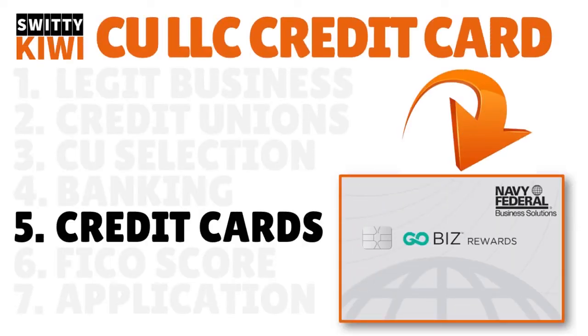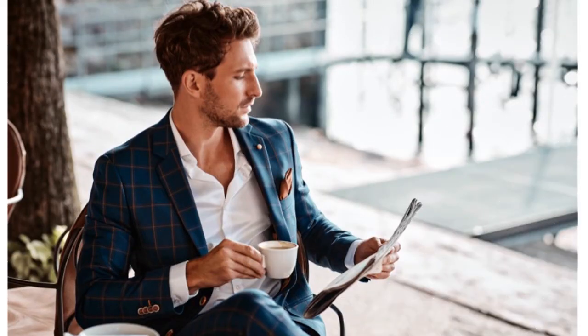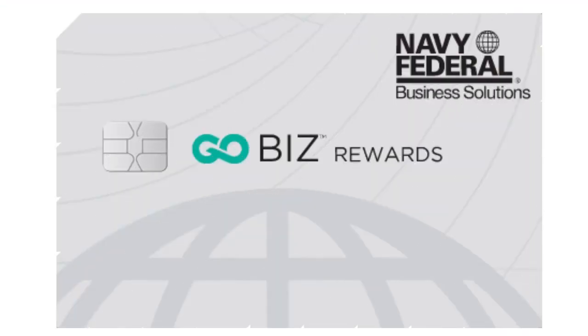Step five: credit cards. Once you have selected the right credit union and established your relationship, choose the kind of credit cards they have that will actually fit your new LLC. You can't start applying if they don't have the credit card you're looking for. There has to be synergy, harmony, and a method to your planning.